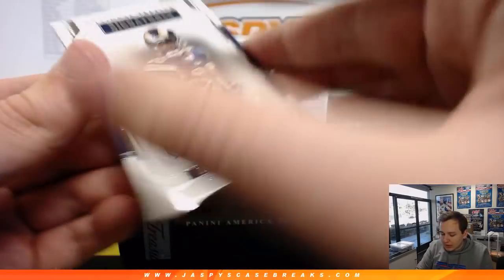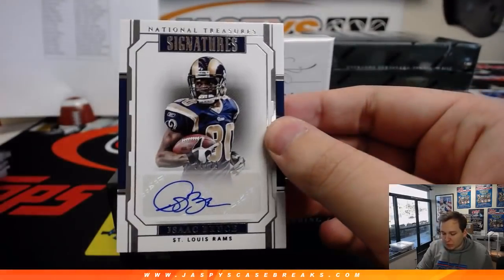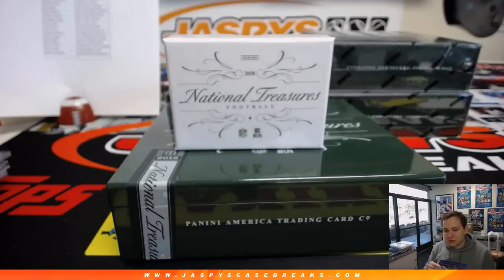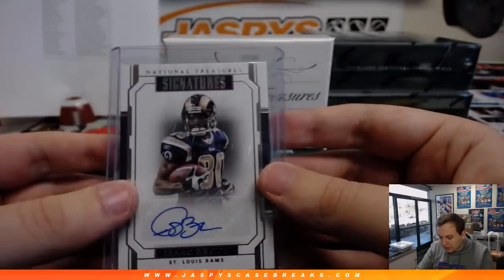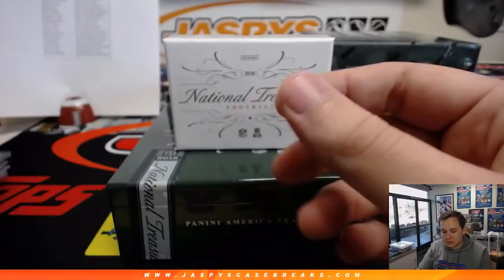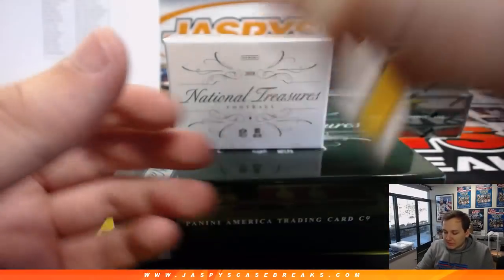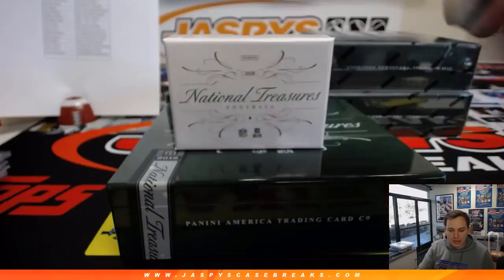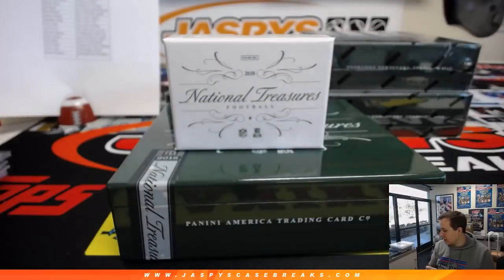A couple more hits in this one. We got an Isaac Bruce autograph, 4 out of 25 — nice hit for the Rams. LA Rams going to Jeremy. Nice Isaac Bruce autograph, 4 out of 25. And we have another Steeler — 4 out of 49, Mason Rudolph, triple relic and autograph. Another one for Steel Curtain.